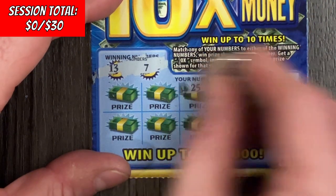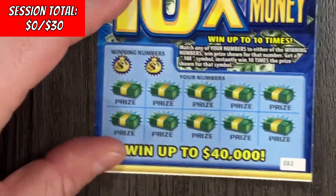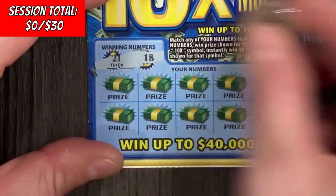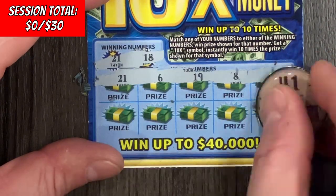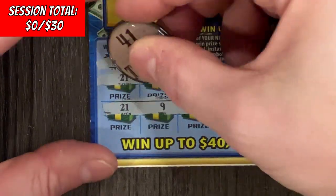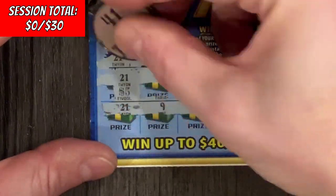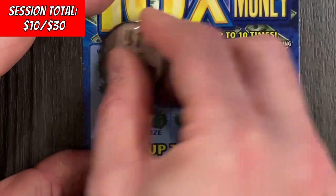Ticket 82: 7 and 13 — nothing. Come on y'all, you're gonna bust today. Ticket 83: 18, 21 — 21 is a match! 21 is another match! Can we find something big? Ten bucks — we will take that! Break the ice with a little authority!